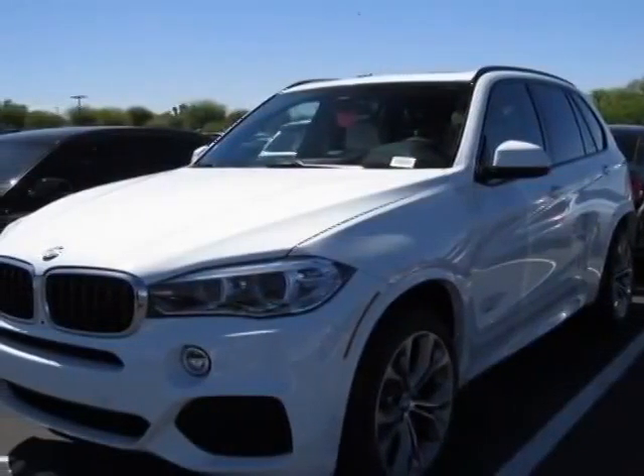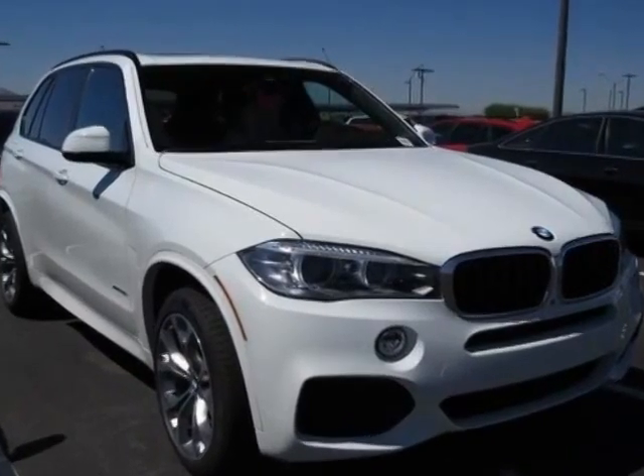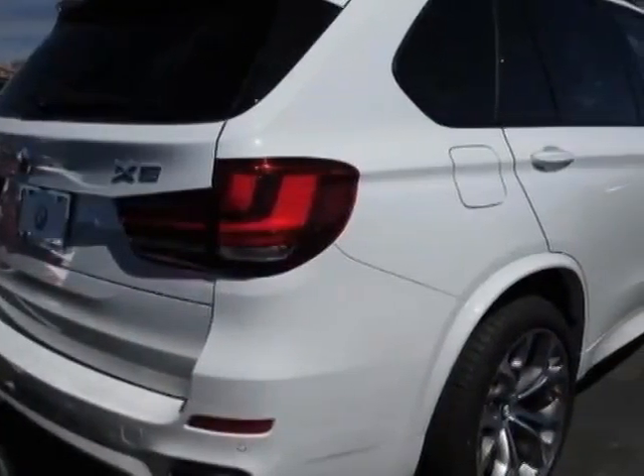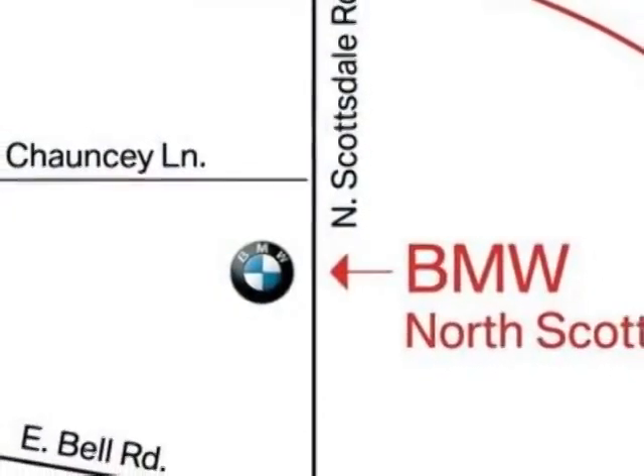Take a look at this new 2014 BMW X5. For your protection, this vehicle has a full factory warranty. This vehicle gets an estimated 18 miles per gallon in the city, and an estimated 27 on the highway.